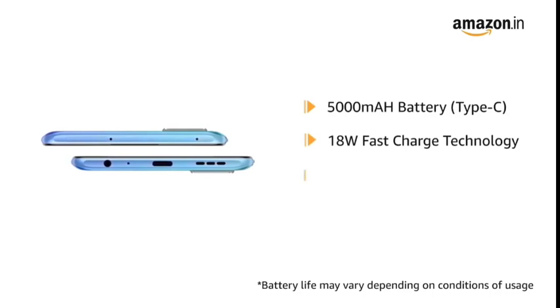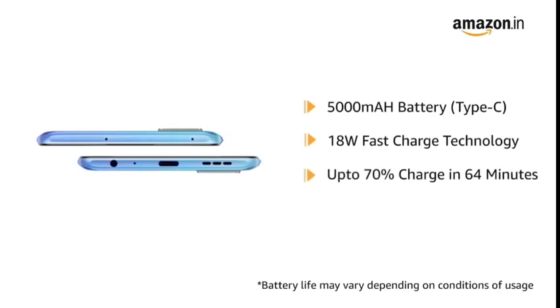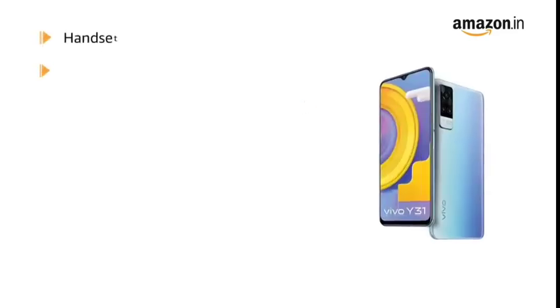The 18W fast charge technology lets you charge up to 70% in just 64 minutes. It also supports reverse charging.